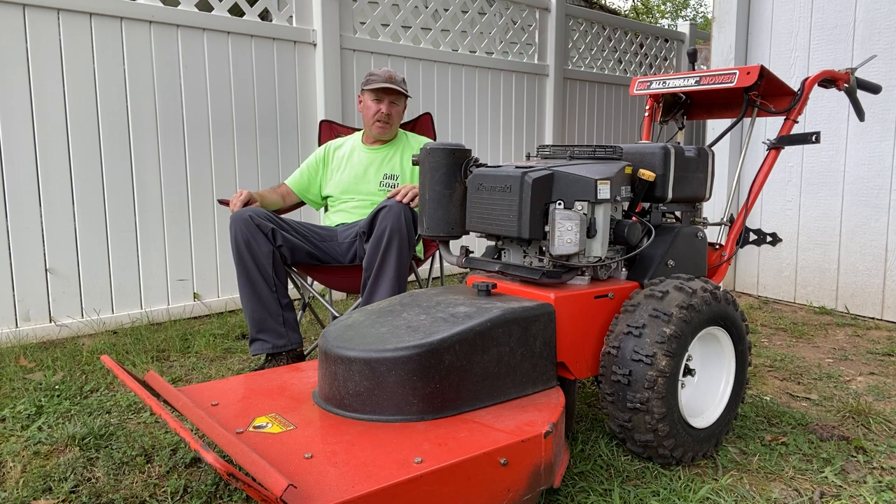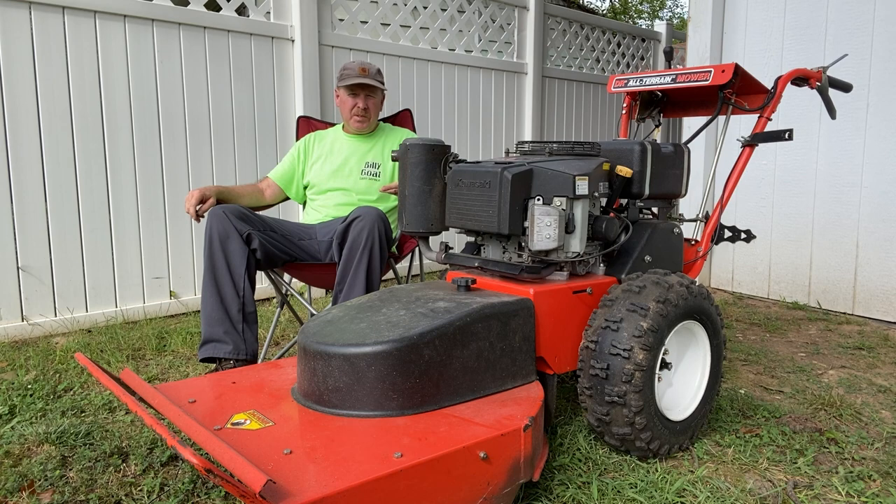I wanted to get a second field and brush mower because back in 2017 I was transitioning from part-time to full-time and I was acquiring more overgrown area cleanups — field and brush mowing, vacant lots, and such. I needed a backup mower for those situations where if the mower I was using broke down, I'd at least have a backup. It was end of March 2017.